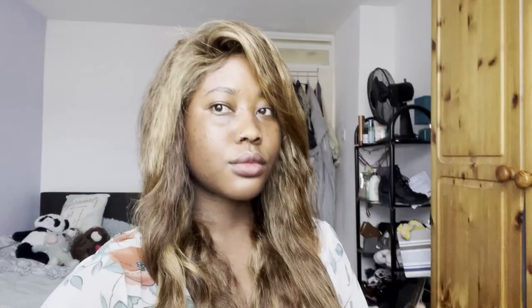Guys, I cannot stop feeling myself in this wig — call me Beyoncé. I need to stop because I'm going to go out and steal someone's husband if I carry on. Stop the video — yes, you look good, stop it now!